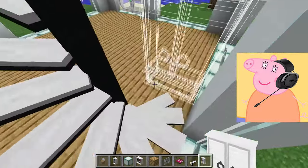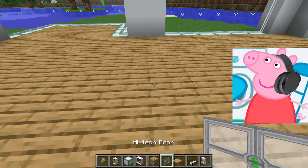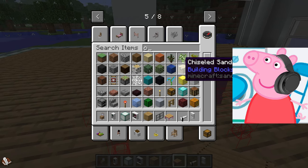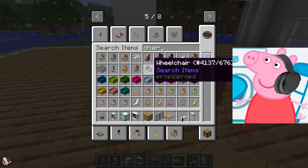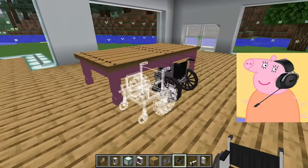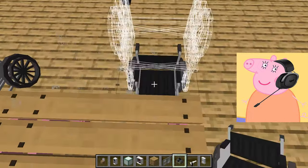We can use soft pastel shades or warm earthy tones, and add textile elements such as soft pillows or throws to add comfort and style. I think we can create a wonderful bedroom on the second floor where each of us will feel comfortable and relaxed. I am very glad we have the opportunity to realize our ideas and create a wonderful corner of peace in our home.